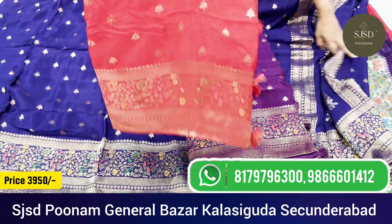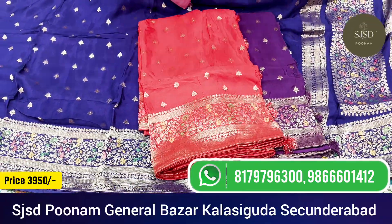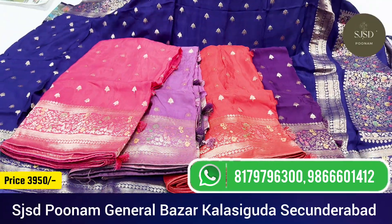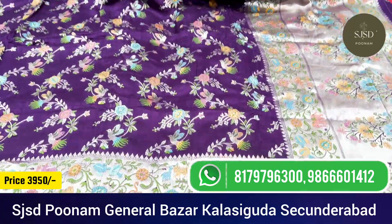The color chart for this saree includes wine, red, lavender, blue, pink, and blue. Next comes one more very, very beautiful saree.